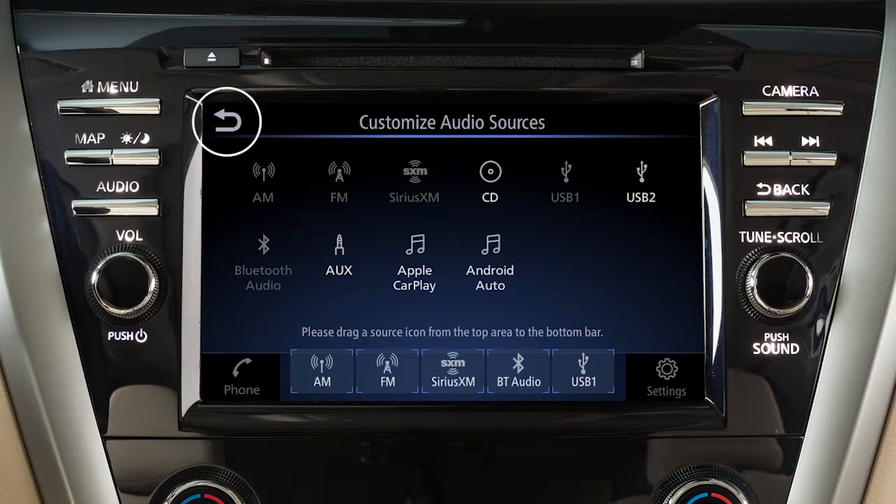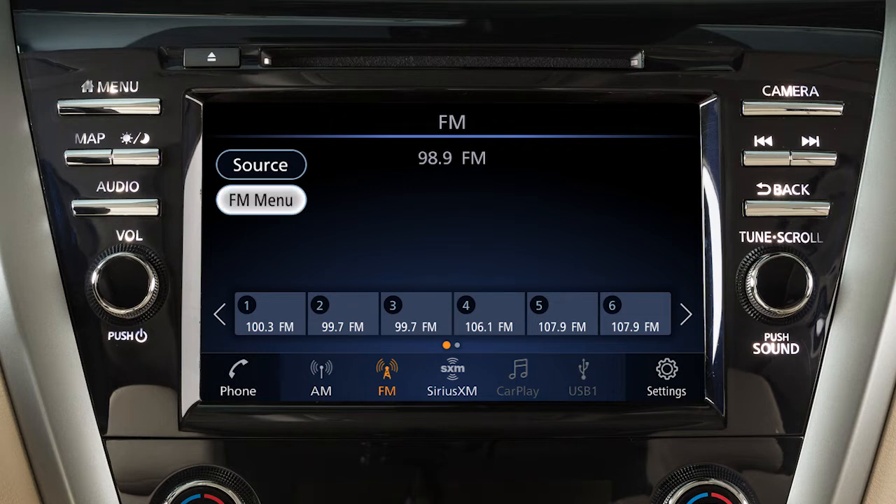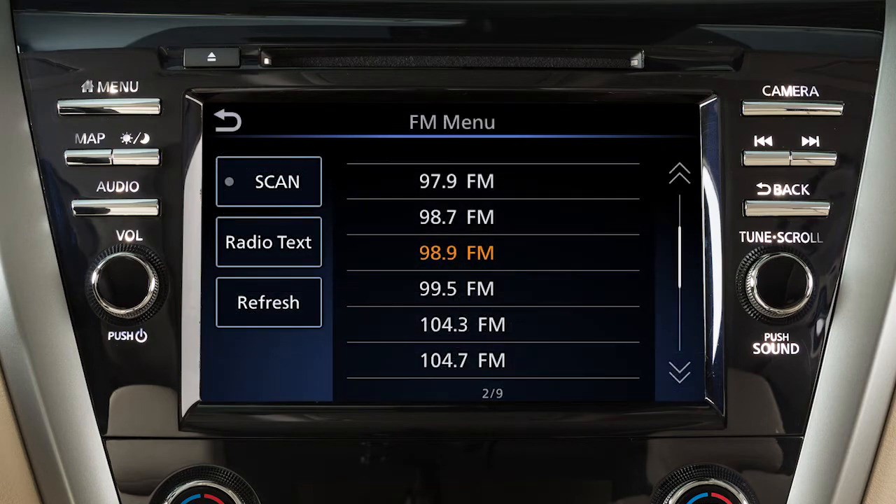Touch Back to confirm the setting. Use these controls to move through stations, tracks, or folders. You can also control the audio system using the touchscreen. For example, touch the menu key from the AM or FM radio screen to scroll through listed stations.